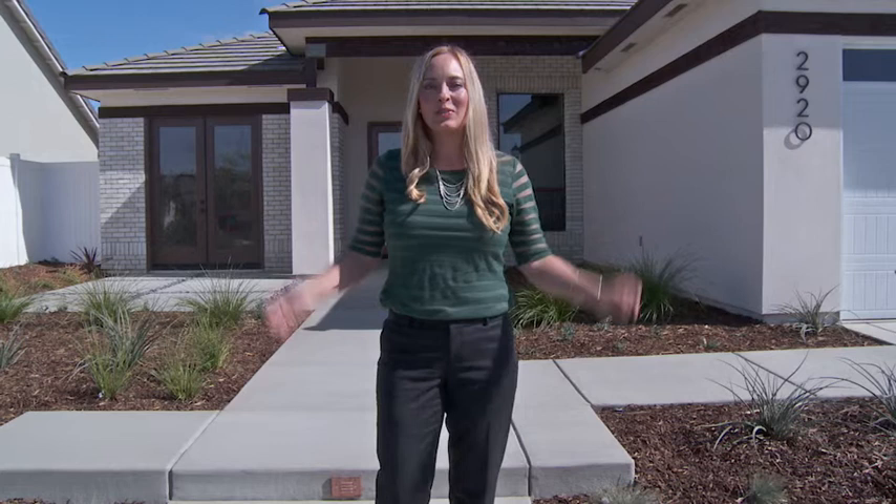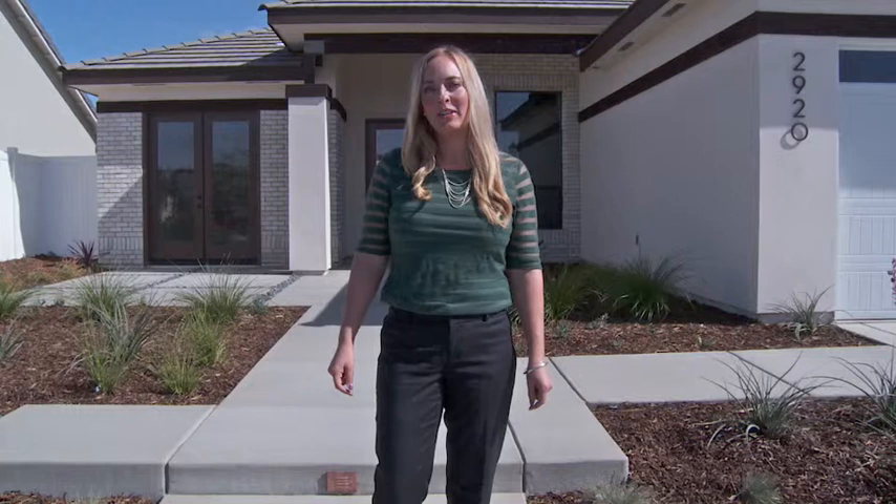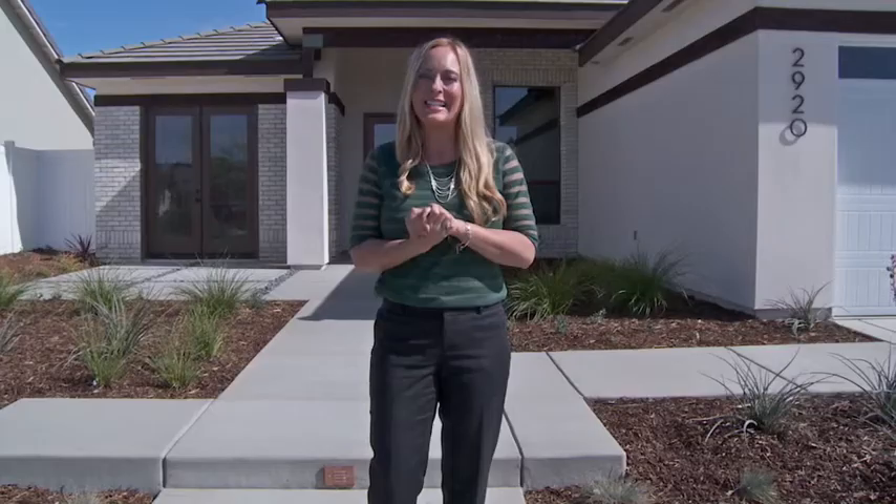Hi everyone, thanks for watching our YouTube videos on our website and our YouTube channel. I'm Amy Rose with Gaskill Rose Luxury Home Builders and I just wanted to take this opportunity to sneak inside this house and check it out before we move our wonderful clients in this week. So let's go check it out.